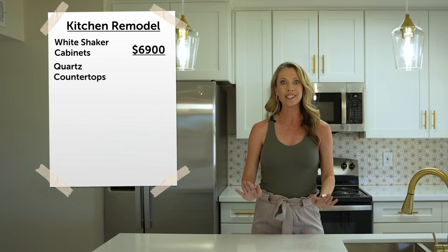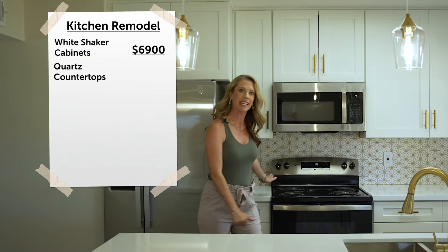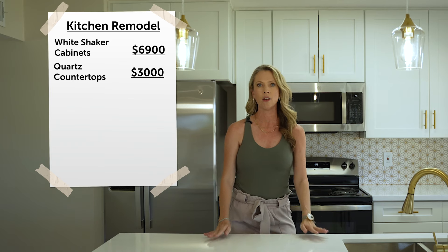For the quartz countertops we put on top of both the island and the countertops you see behind me, those cost roughly $3,000.